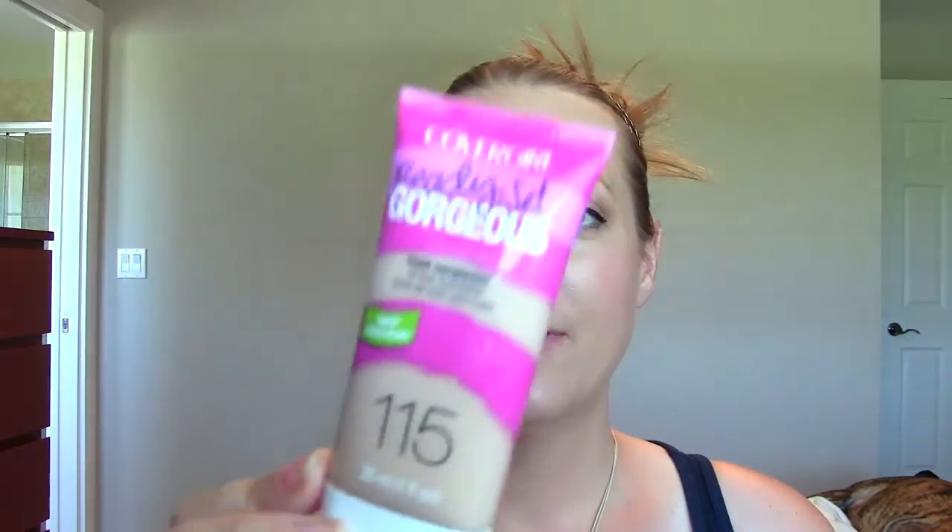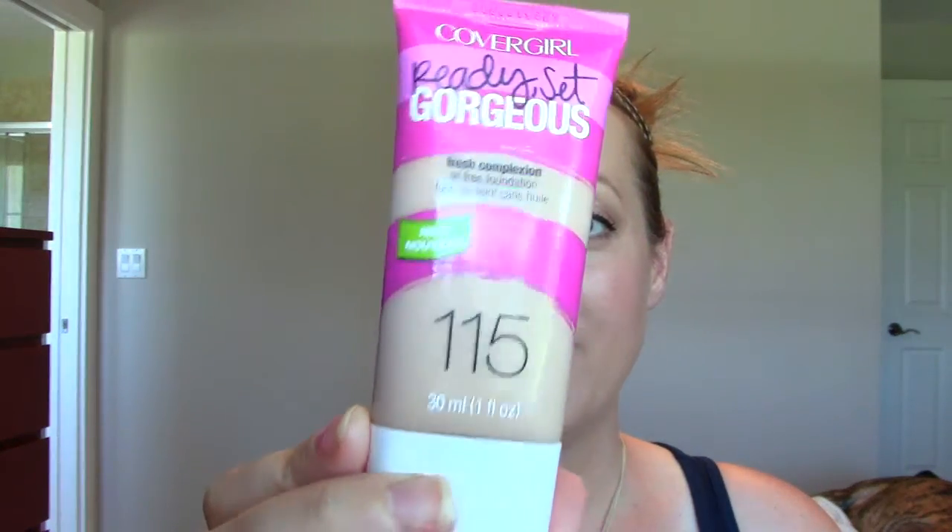This is the CoverGirl Ready Set Gorgeous Foundation in shade 115. This is my winter pale color. I bought this because I ran out of the CoverGirl 3-in-1, which I really liked. I don't really see the difference besides that the 3-in-1 comes with a pump and this is a squeeze tube. I actually like this better because I could get all the last bits of product out. It's easy, good coverage, not heavy, not cakey. I would highly recommend it as a foundation.